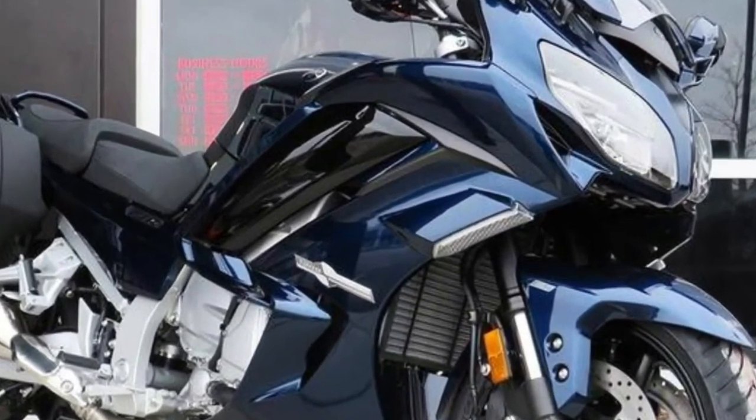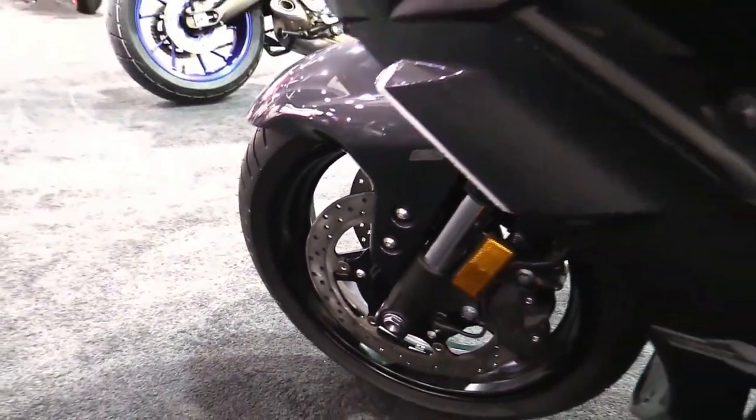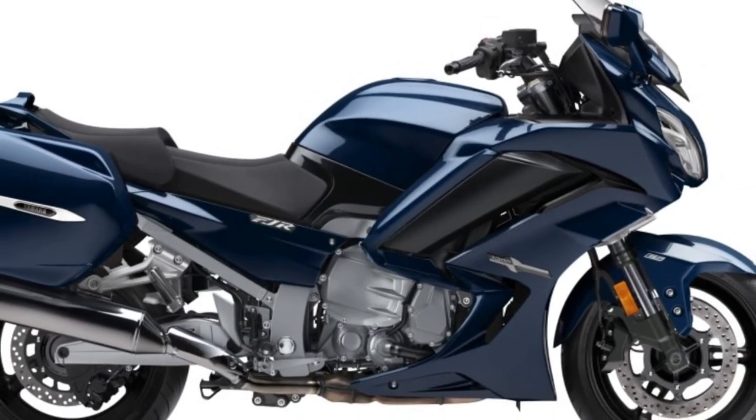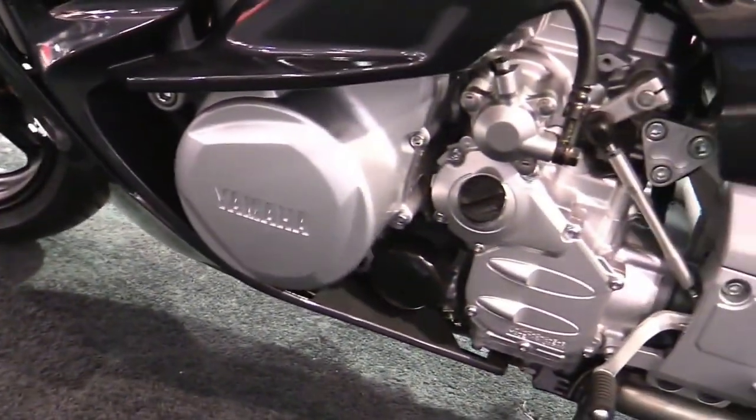2024: The FJR1300ES features a smooth-running 1,298cc DOHC 16-valve liquid-cooled inline 4-cylinder engine that delivers superb power and torque for unequaled muscular acceleration across the RPM range.